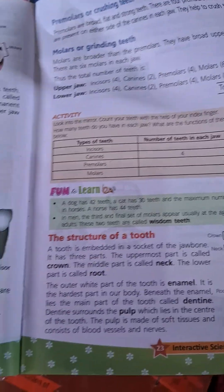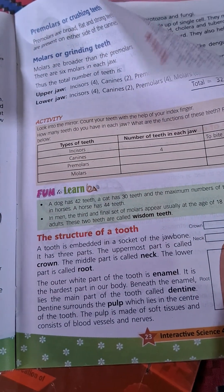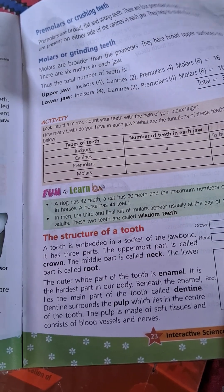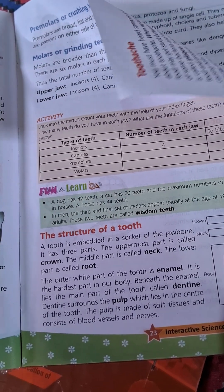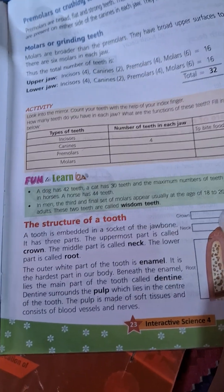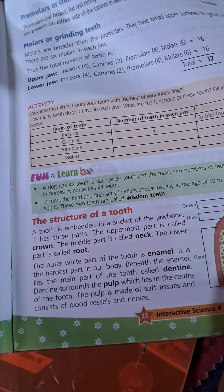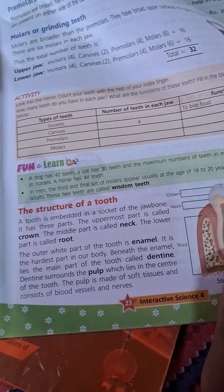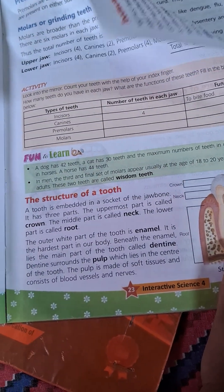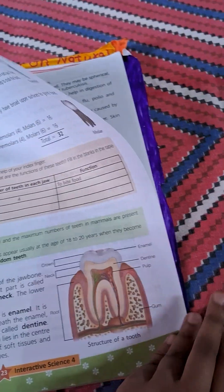Structure of a tooth: A tooth is embedded in the socket of the jaw bone. It has three parts. The topmost part is called the crown. The middle part is called the neck. The lower part is called the root. The outer white part of the tooth is enamel — it is the hardest part of our body. Within the middle lies the main part of the tooth called dentine. Dentine surrounds the pulp, which lies in the center of the tooth. The pulp is made of soft tissue and contains blood vessels and nerves.